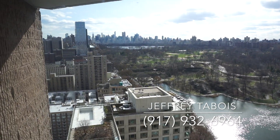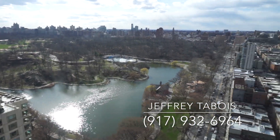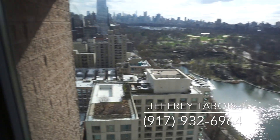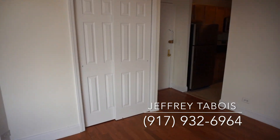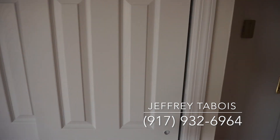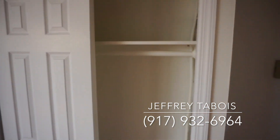Beautiful, fantastic. Okay, let's get back to the apartment. This is the opposite end of the living room area. We have a closet right over here, so this would be like a coat closet.